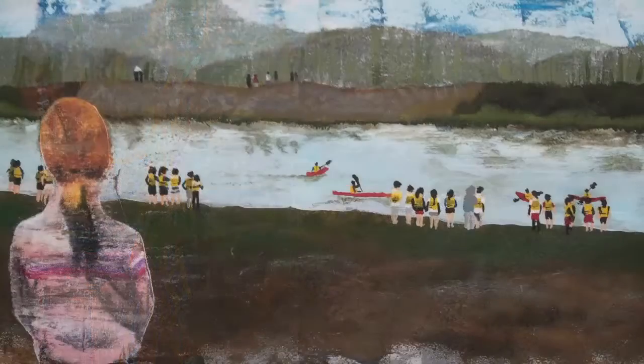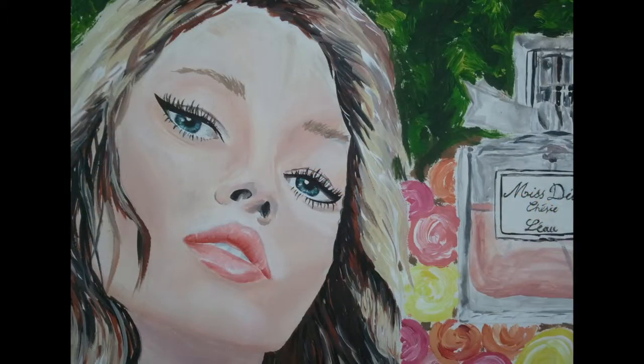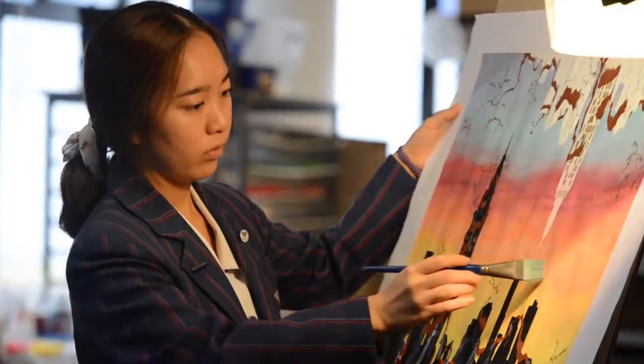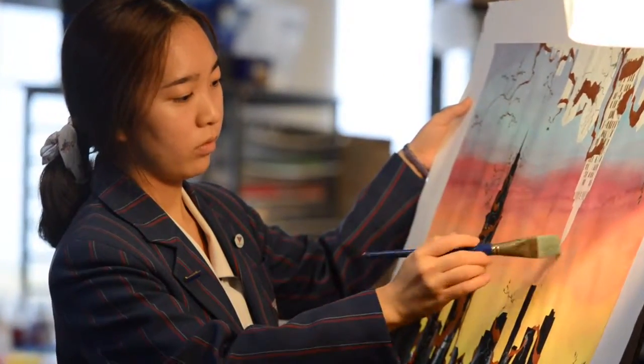Next is Design Technology and Art. As you can see, the college has an abundance of creative talents. Some graduates of ACG Sunderland have gone on to careers in advertising, graphic design, architecture and fine art.